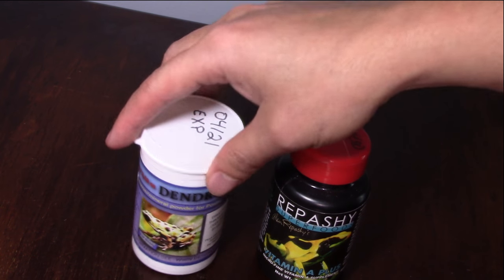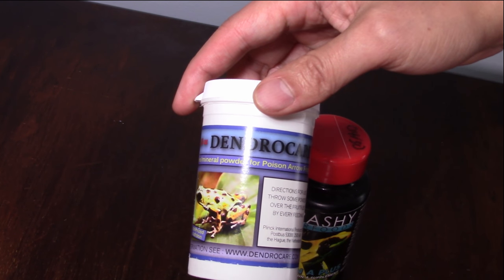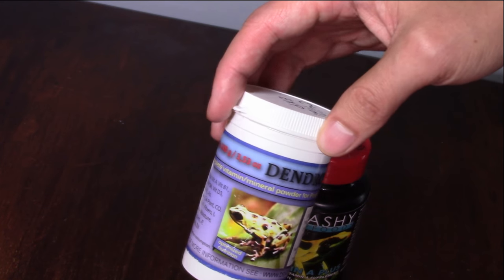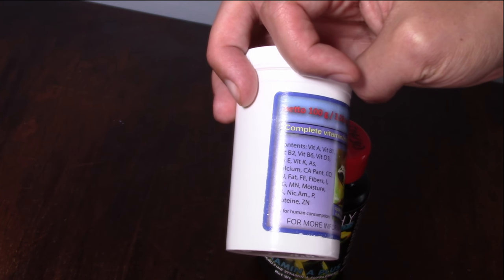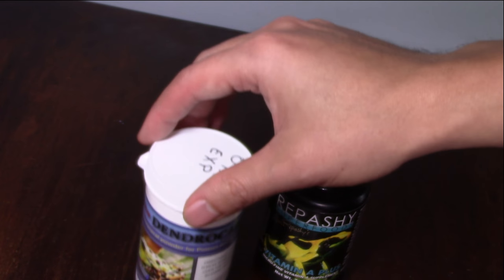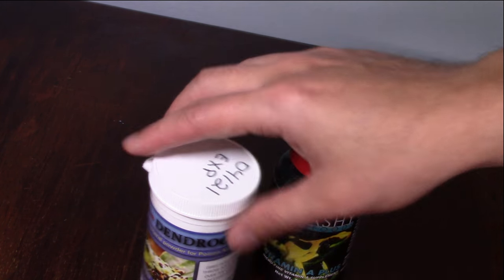Then there's DendroCare — the all-in-one supplement. It has calcium and all the vitamins your dart frogs need, and it's specifically made for dart frogs by dart frog hobbyists. It's got everything essential they need, and that's what I use now.